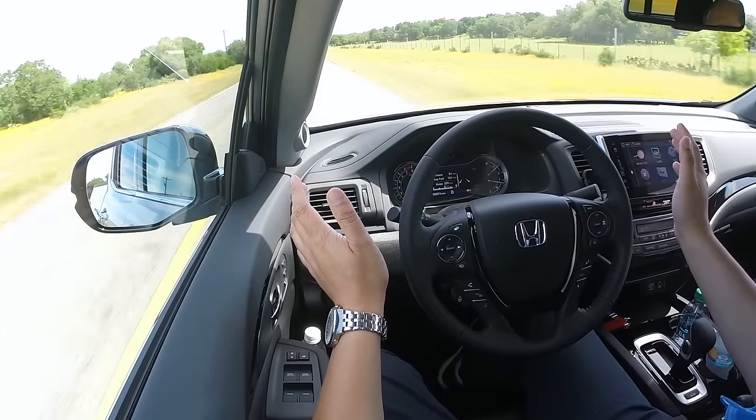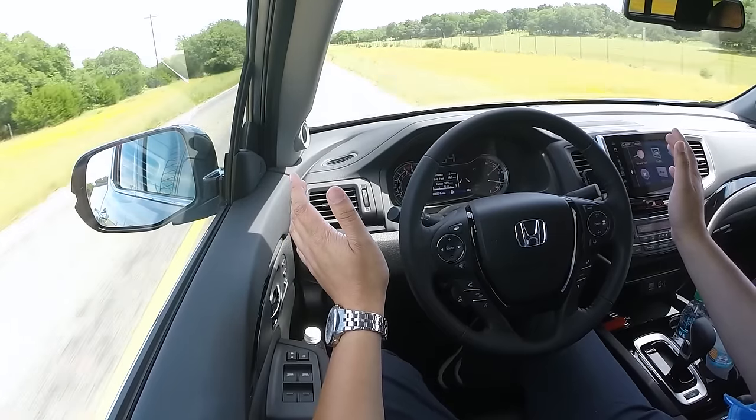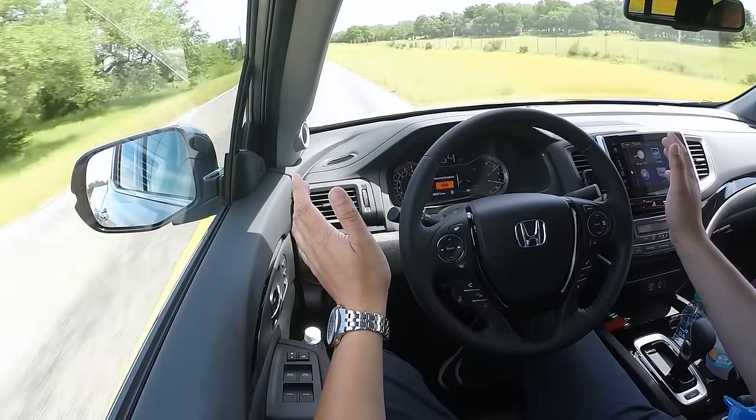As you can see right now it's keeping us perfectly within the lane, and you've got about 15 seconds before you need to put your hands back. My only complaint is I really wish the system could be used at a slower speed — it doesn't activate until you're about 70 km/h. To me that's a little fast, because city speed limits are often 50 or 60 km/h and it would be good to have it available there.